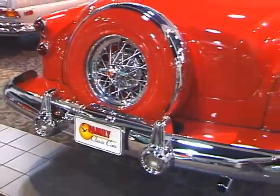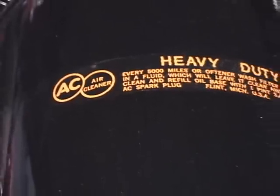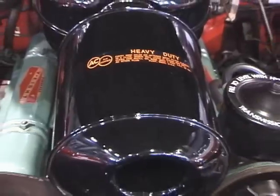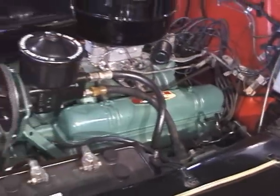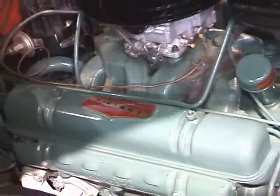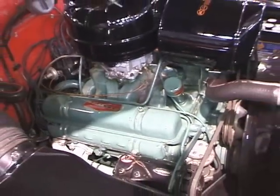This car in particular was treated to a frame-off restoration and has been carefully maintained since, and is in absolute show concours condition. The car drives effortlessly down the road and always draws a crowd. Very well equipped with power steering, power brakes, power top, and power windows. It's definitely a wonderful convertible to drive and certainly makes a statement at any car show or concours you take it to today — just another car we're very proud to offer here at Family Classic Cars.